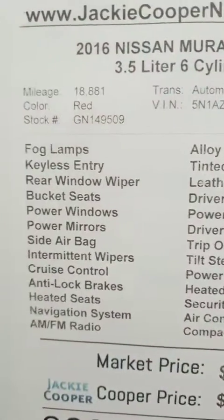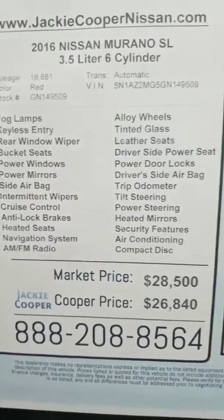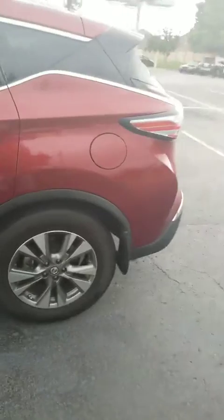I want to kind of zoom in on some of the things it has: fog lights, keyless entry, rear window wiper, things of that nature, power seats, power door lock, trip odometer — which is amazing. This is a certified pre-owned vehicle, of course.